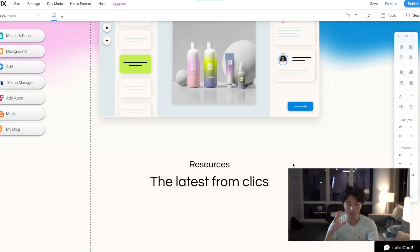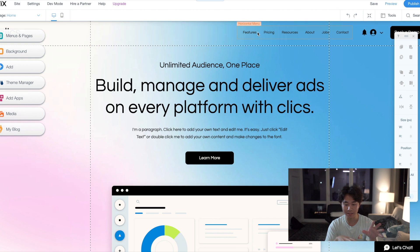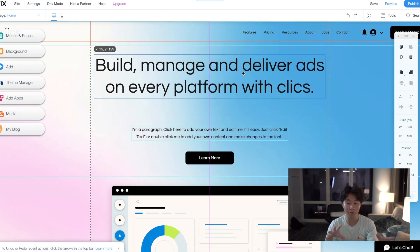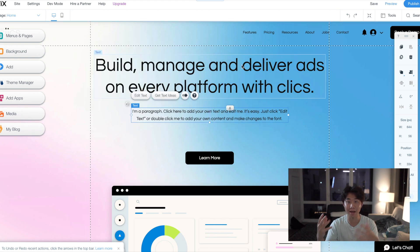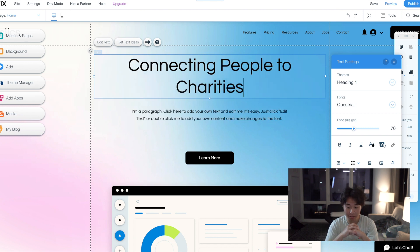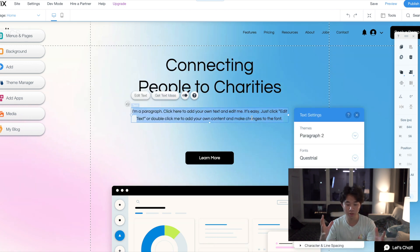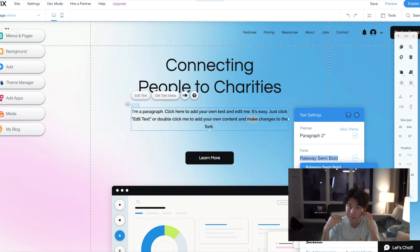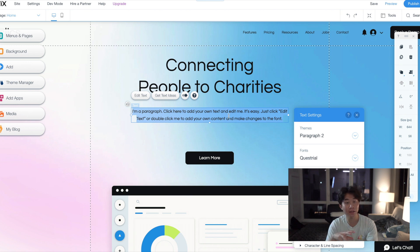As you can see, there are so many different things on this website — different tabs and everything that you can change. We're going to start by changing the title and each individual element to make it balanced for our website. We're going to call it 'connecting people to charities.' A lot of the text can basically be updated. You don't have to use the fonts they give you — you can use any fonts you want, but I suggest playing around with the tools they have. I like the fonts they give, so I'm going to start with those.